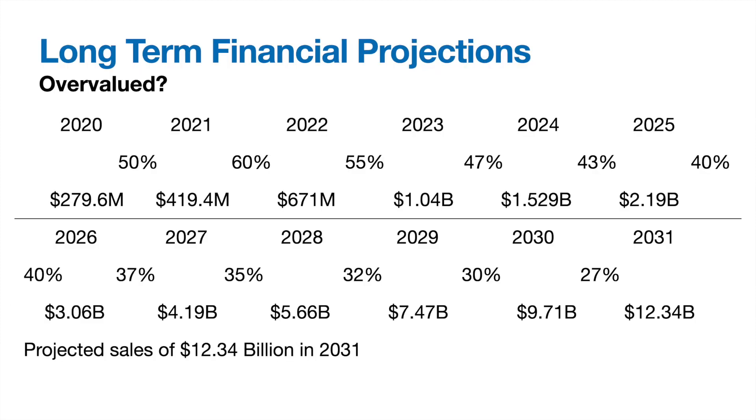These revenue projections are not predictions and will likely be far off from real numbers — this is not financial advice. Starting with $279 million in full year 2020 revenue compounding at 50–60% in line with guidance, then slowing steadily to a 27% rate from 2030 to 2031, these growth rates would imply $12.34 billion in 2031 revenue. While aggressive, I think it's within reach given their giant market and growth strategy.